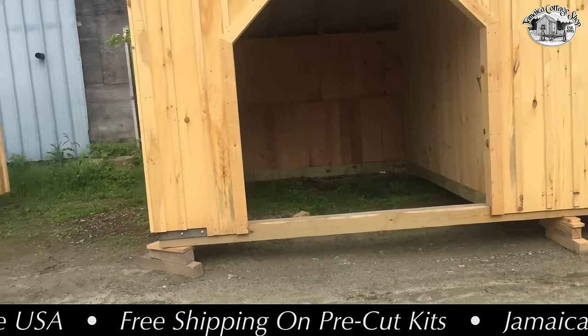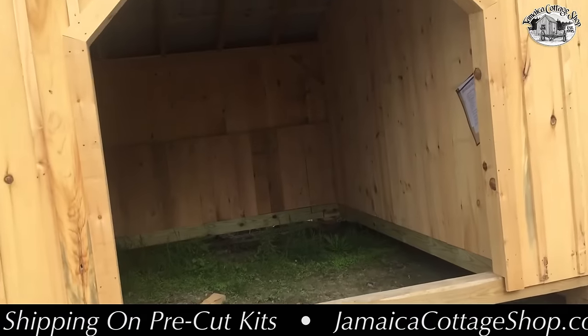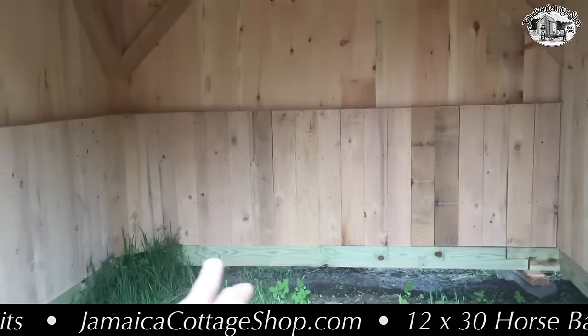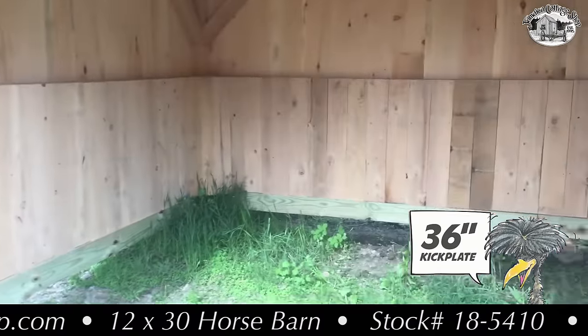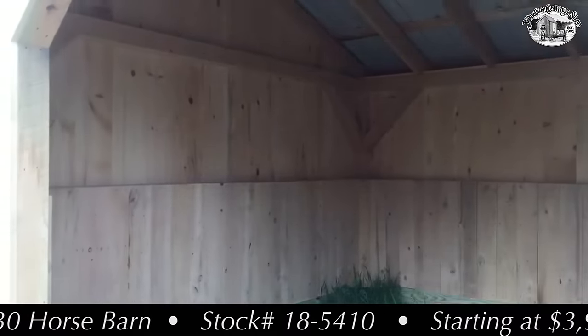It's sitting down on heavy pressure-treated six by six sill plates, designed to have no floor system — rubber mats are always encouraged. There's a full partition separating the stalls and a kick plate all the way around the perimeter of the inside — that's a 36-inch kick plate, built with hemlock and backed out every 12 inches, so it's a nice sturdy kick plate.